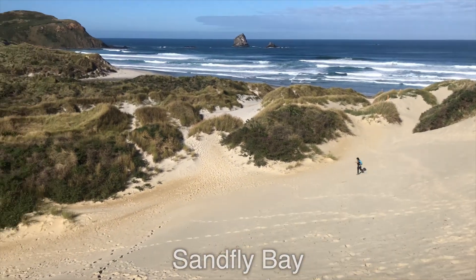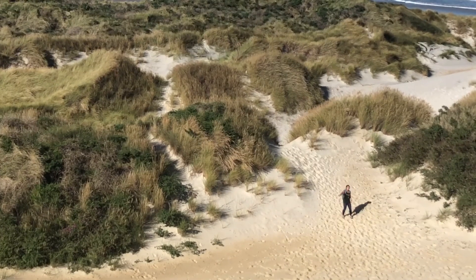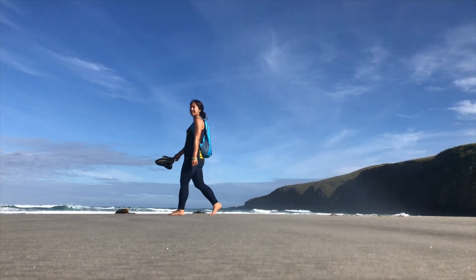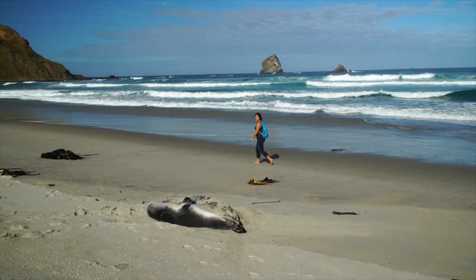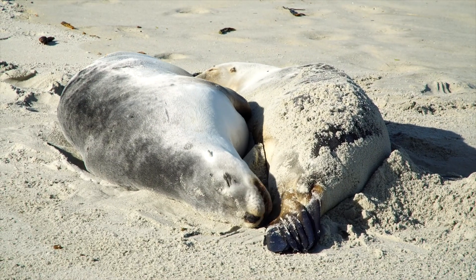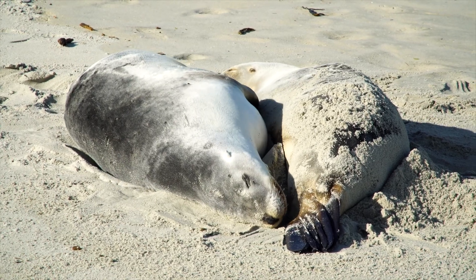Afterward we walked over to Sandfly Bay in search of more wildlife, and we didn't have to look very hard — we quickly spotted a pair of New Zealand fur seals snoozing on the beach.